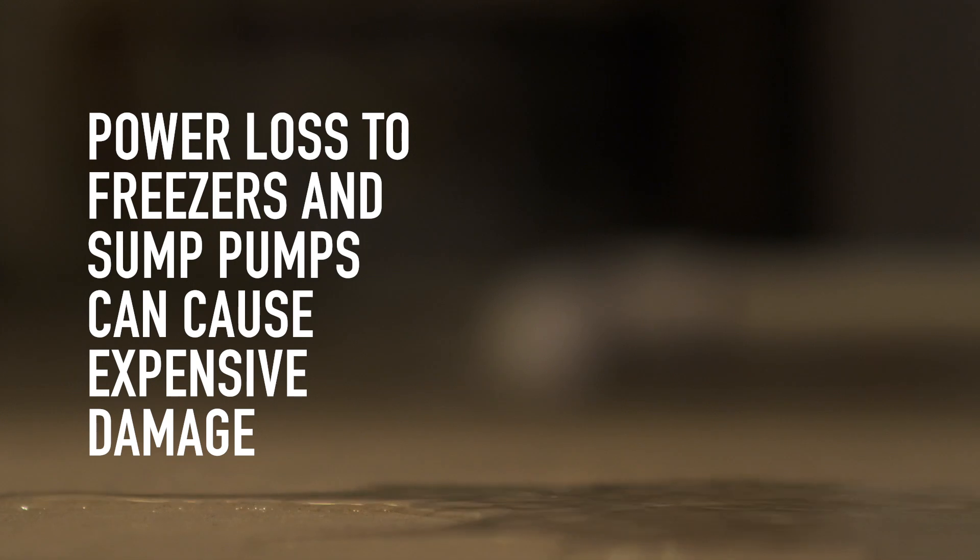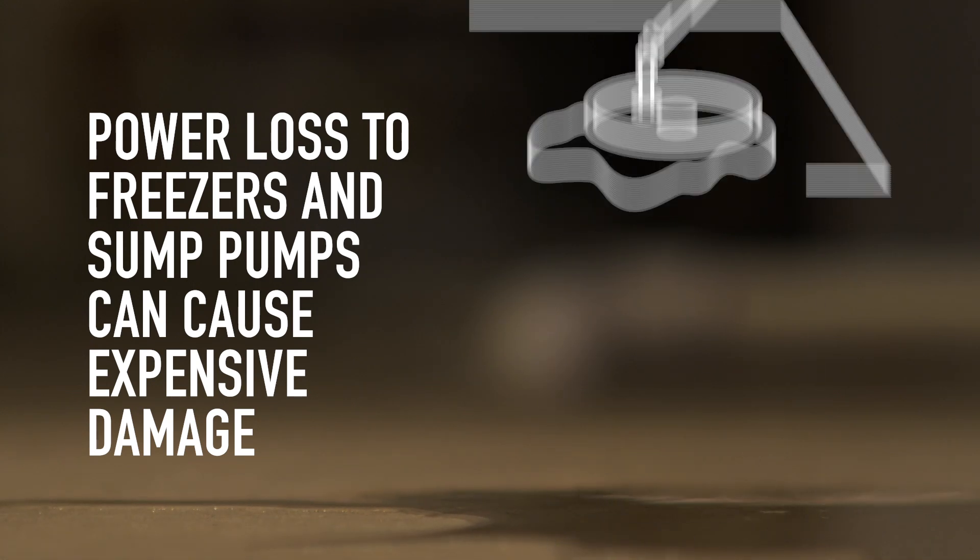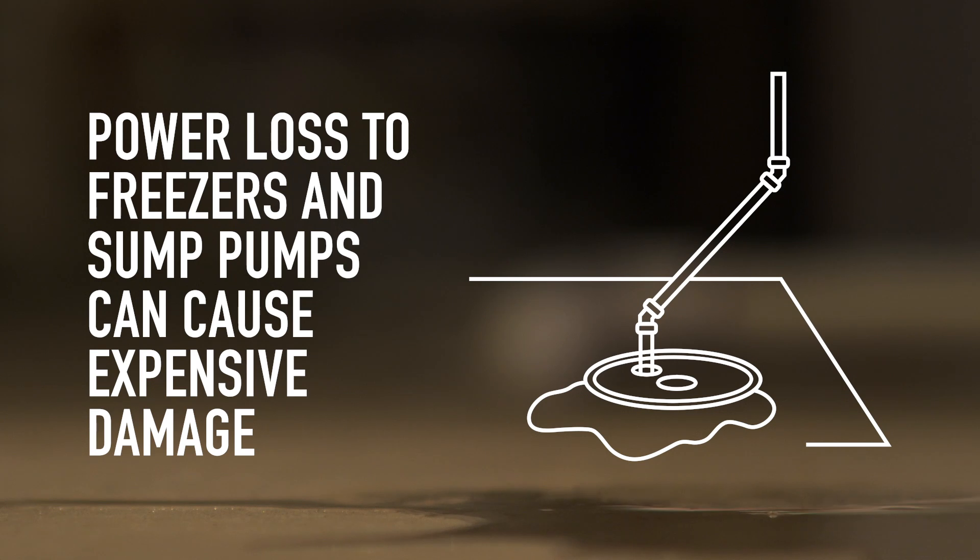AFCI GFCI breaker trips can easily go unnoticed. Power loss to auxiliary freezers in basements or garages will cause spoiled food waste, and sump pumps left inactive will result in flooded basements and expensive damage.